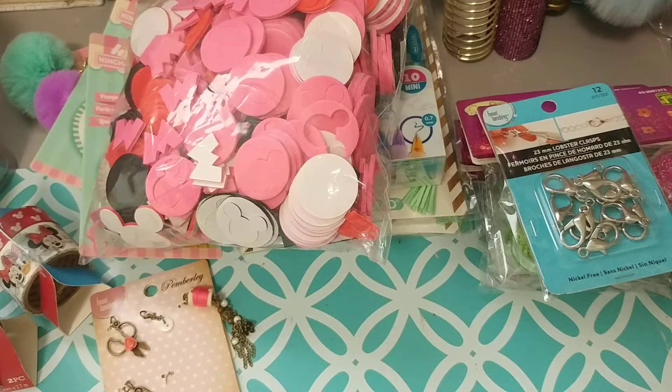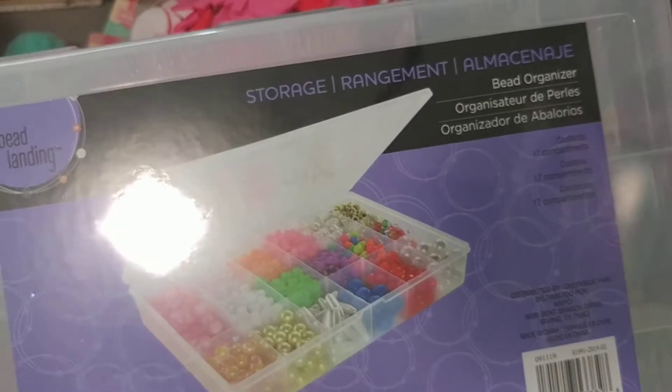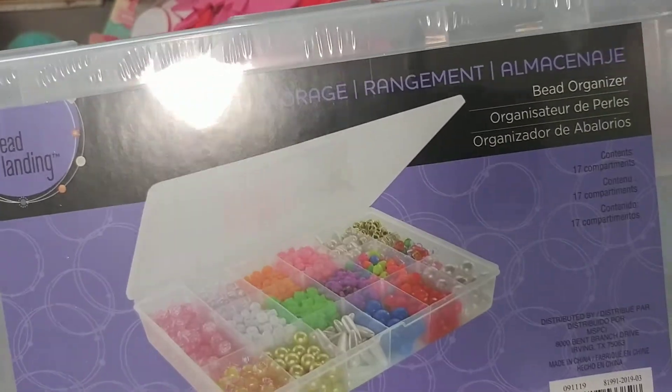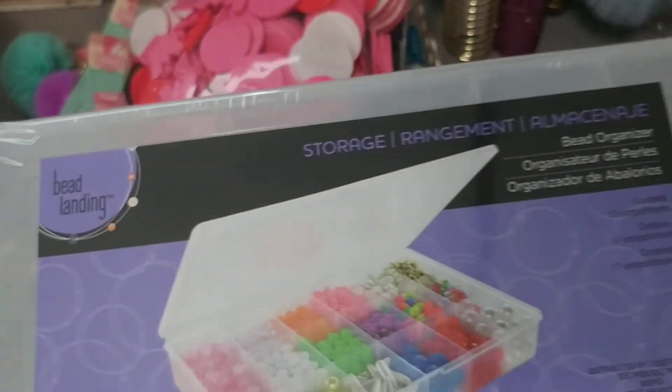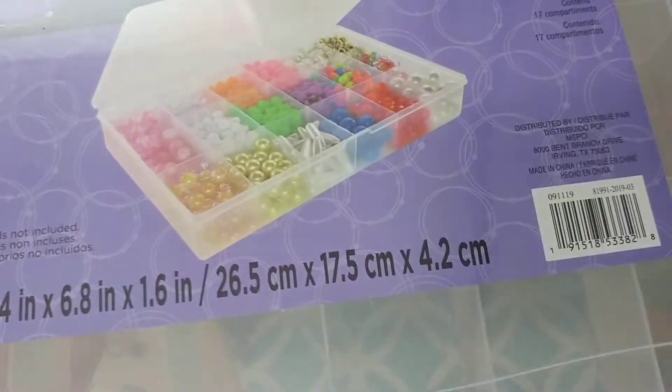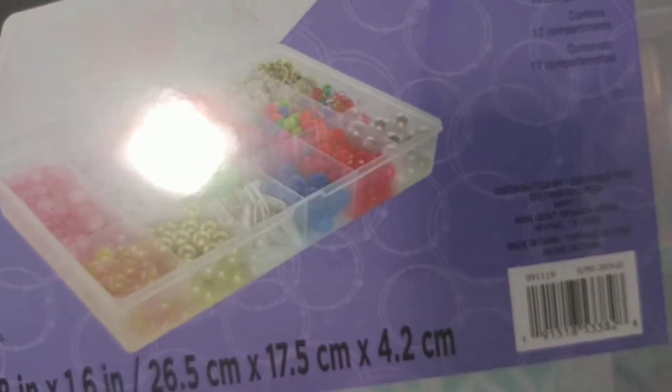And the last thing I picked up was another one of these containers for my sequins. I ordered a whole whack of sequins from AliExpress, so hopefully within the next two or three weeks they'll be in. I thought I'd also grab a container while I was there, and I do believe these are $4.99.